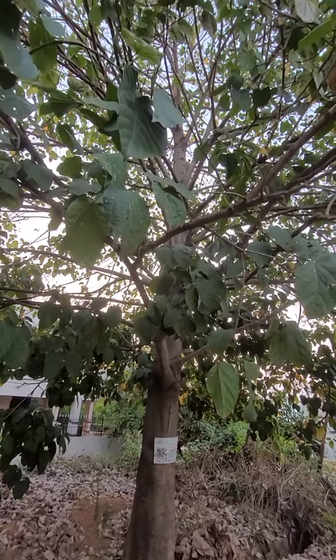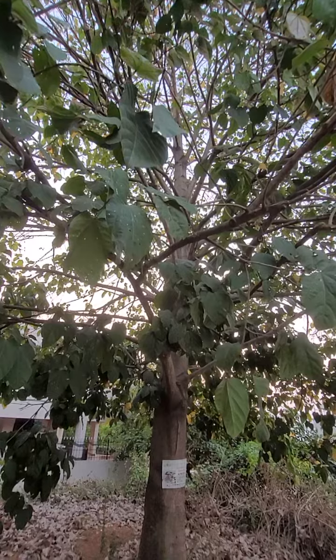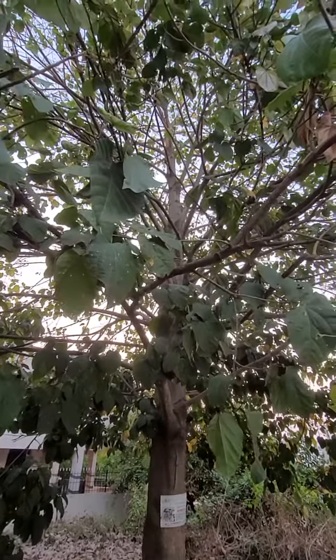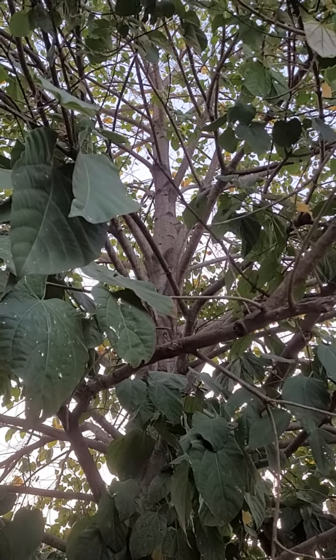This has a nice typical shape of the Kadamba and such trees. One central bowl is there and then from that the sideways branches are radiating. It is growing straight up.